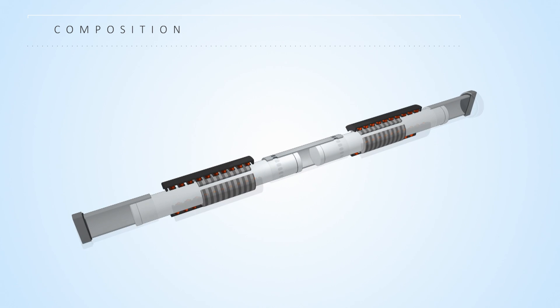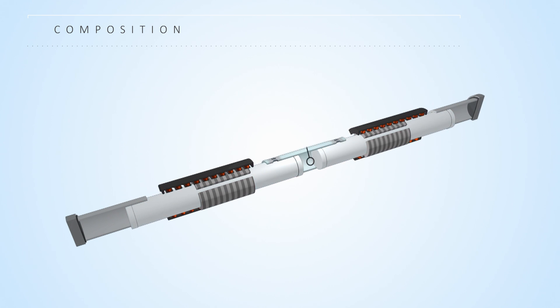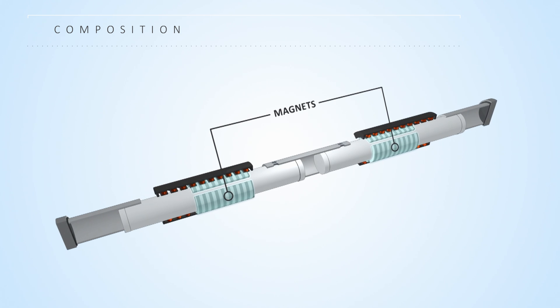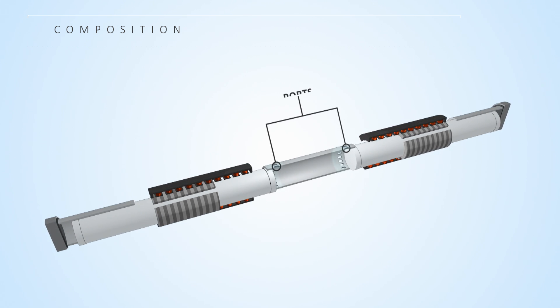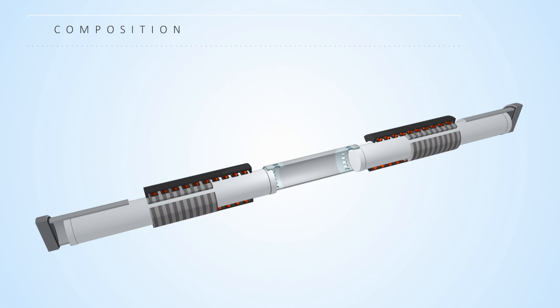Atagen's linear generator is comprised of two oscillators that move linearly within a center reaction zone and two outer air springs. Magnets are attached to each oscillator and surrounded by copper coils for electricity production. Ports are located on the reaction cylinder to allow air and fuel to enter and exit the reaction cylinder.